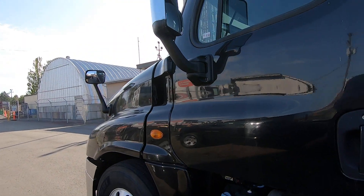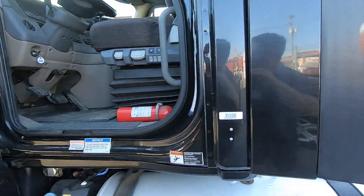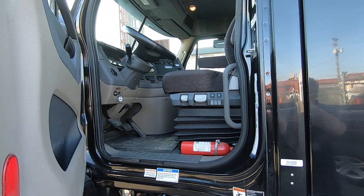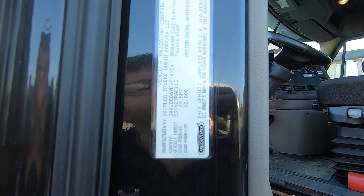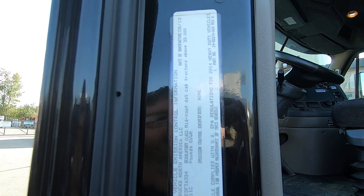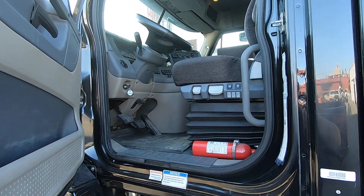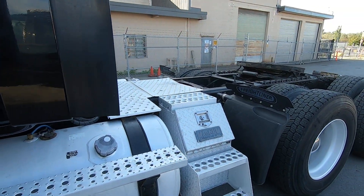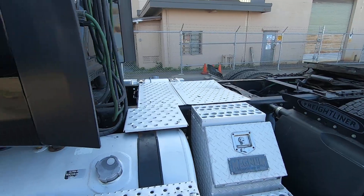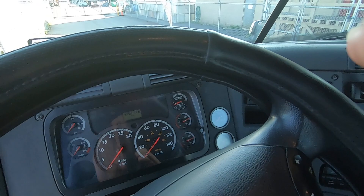There's a nice clean cab. So yeah, 2014 Freightliner. There's a nice toolbox here with a step. I'll just pop up into the cab — like I said, it was driven to our location for the auction.